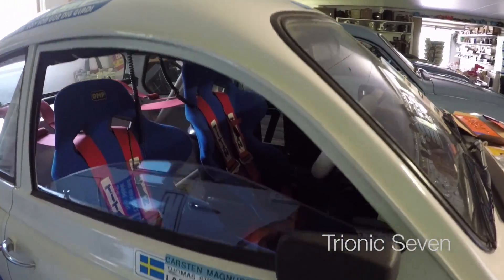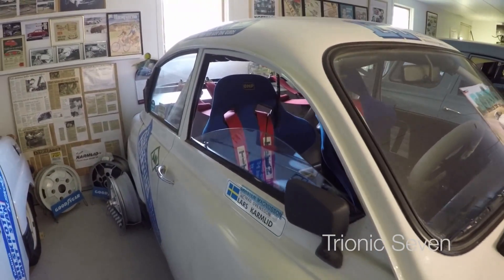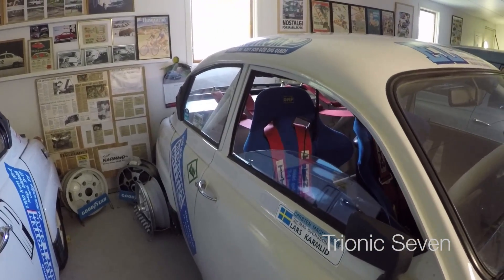I think this guy, Lars Karmlid, is the one who runs this place. So it seems like he's been racing these cars, or they've been at a car show.